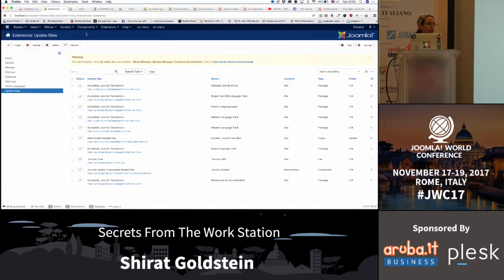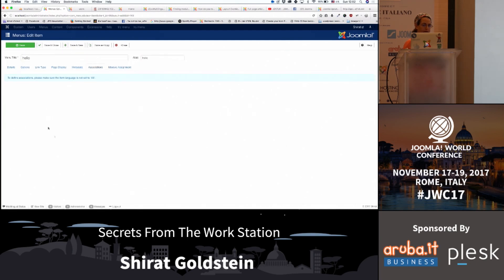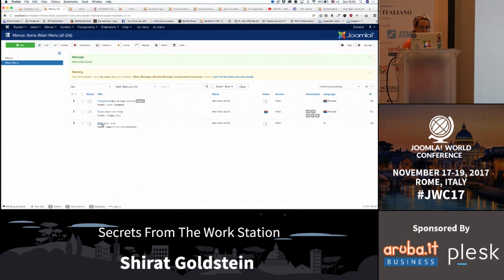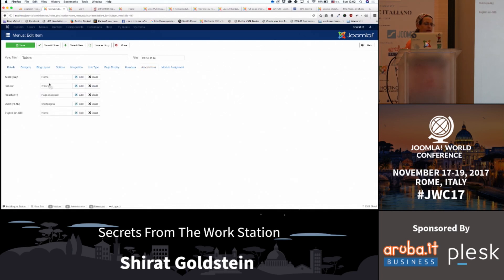Associations. Do you know what associations are? Whoever uses multilingual websites will find it very hard to manage content throughout the website. Something new with Joomla 3.7 is that we have associations. We can go into menus and actually say that this article is associated and give it exactly the right page that will work with it. You can do that also with modules - go to multilingual associations.